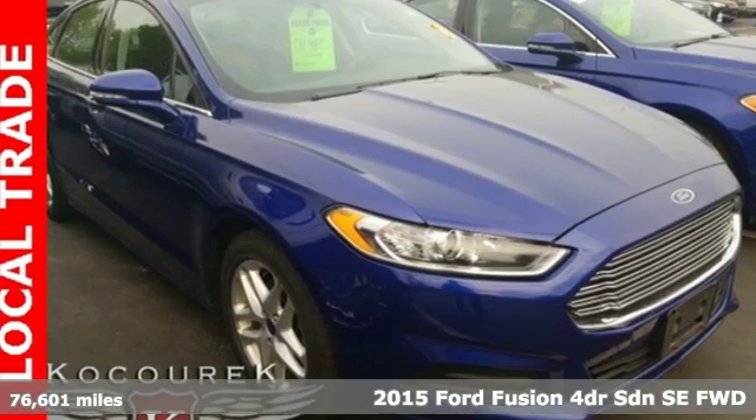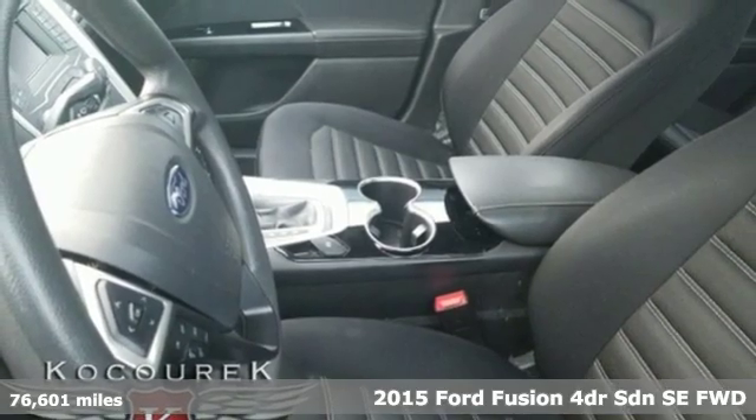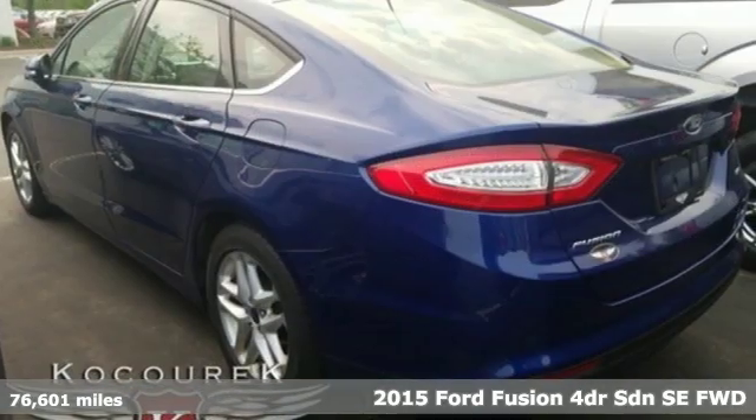Here's a 2015 Ford Fusion. Ford, where tradition meets innovation. And with features like these, every drive's a pleasure.